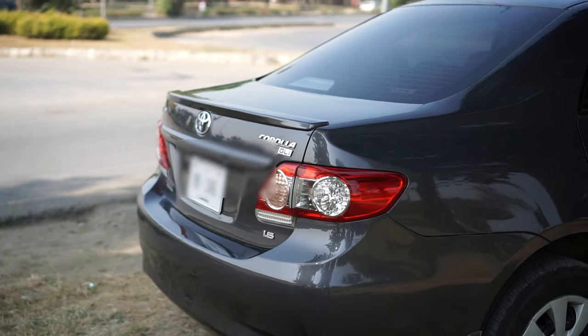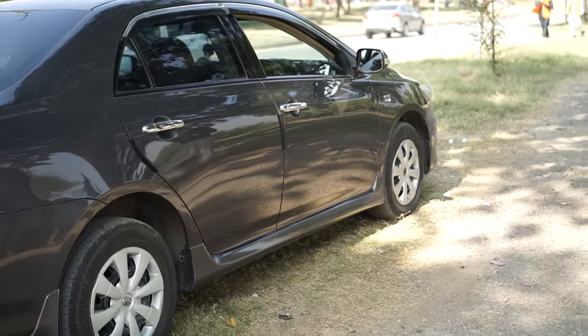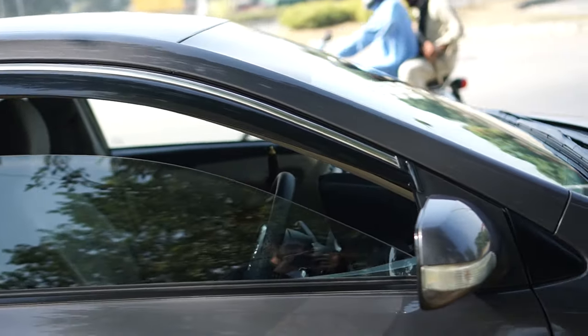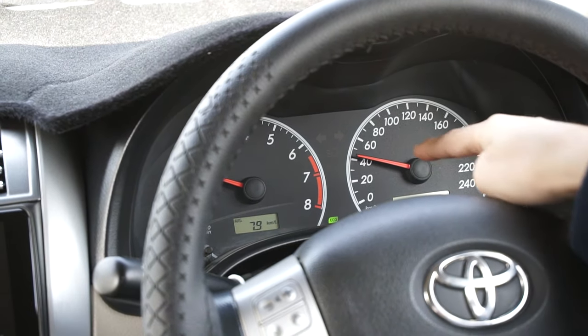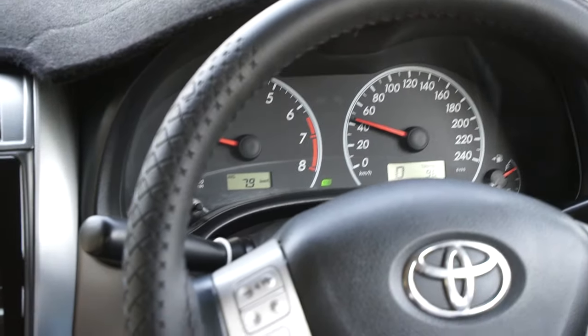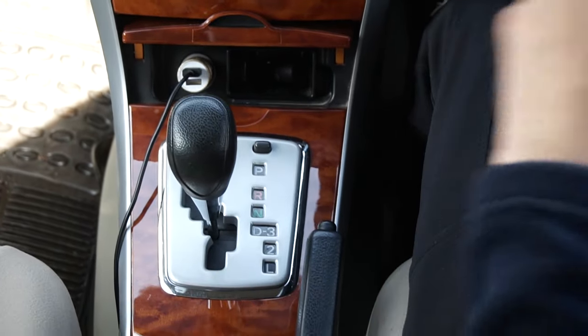Don't forget to tell me if you like this video and if you want this kind of content on my channel, because I can do anything you suggest. So let's move on without wasting any time. Currently I'm doing 40 to 50 kilometers per hour. You can see on the gauge cluster it's showing D — it's a four-speed automatic — and on the gear shifter it's on D.